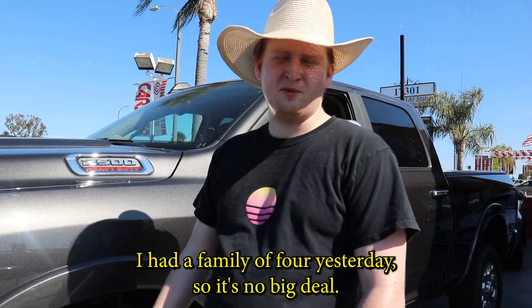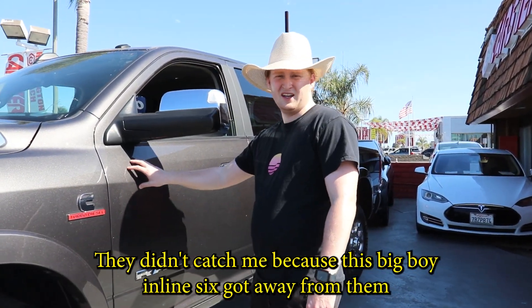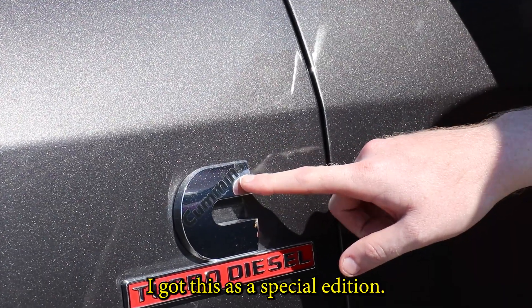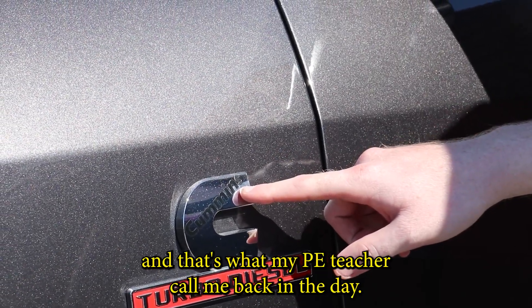That one with the Civic, I hit a family of four yesterday. No big deal. They didn't catch me because this big boy inline six got away from them. I got this as a special edition. I put my own name in it called the Cummins. That's what my PE teacher used to call me back in the day. So I ended up getting the six foot four inch version. I am not compensating for anything.